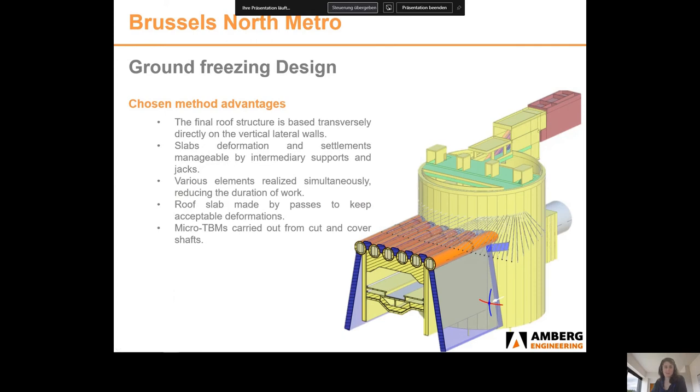The advantages of these methods are as follows: the final roof structure bears transversely directly on the vertical lateral walls; slab deformations and settlements will be manageable using intermediary supports and jacks; various elements can be realised simultaneously, reducing duration; the roof slabs are made in passes, allowing acceptable deformations to be maintained; and micro TBMs are carried out from the cut-and-cover shafts.